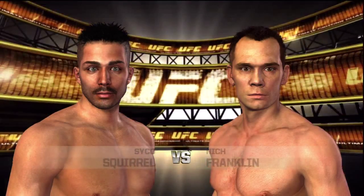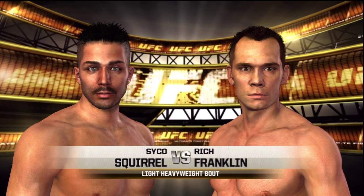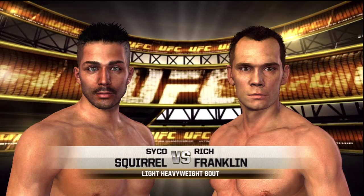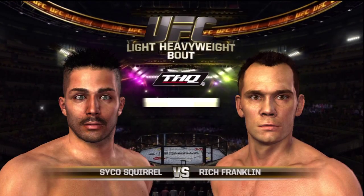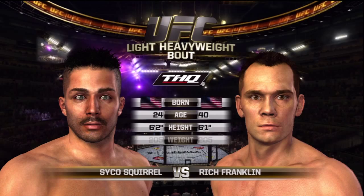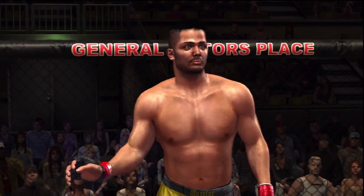Coming up next, a light heavyweight showdown between the Punisher and the longtime ruler of the middleweight division, Rich Franklin. Our tale of the tape for this light heavyweight fight. Are you ready? Rich Franklin, the Punisher.